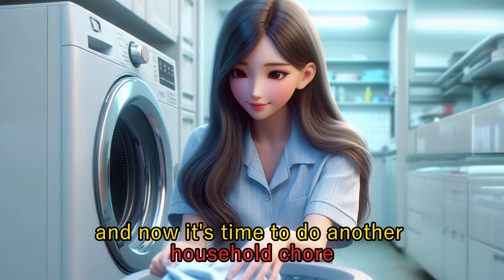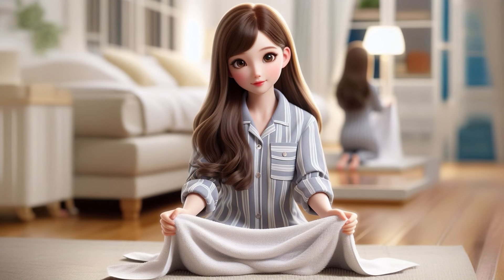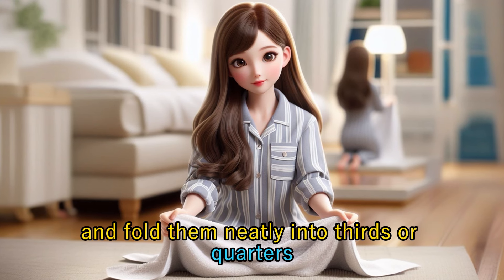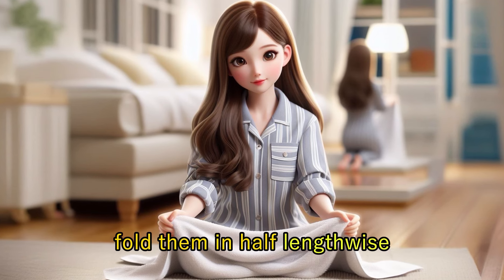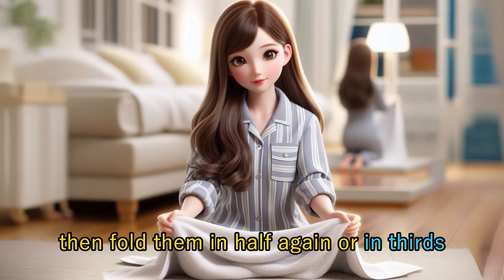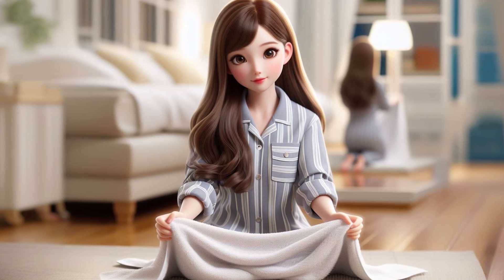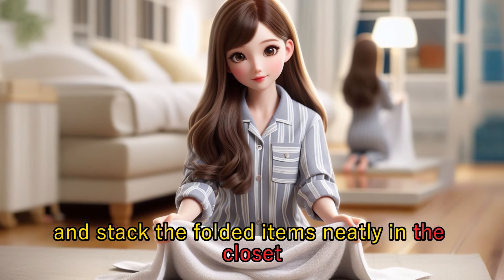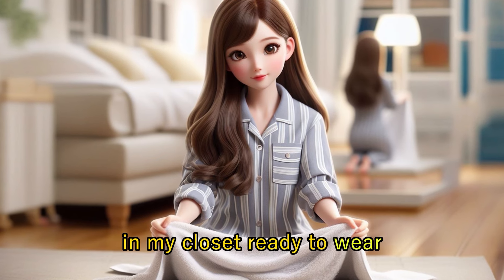And now it's time to do another household chore: folding the clothes. Once the laundry is dry, start by folding larger items like towels and sheets — lay them flat and fold them neatly into thirds or quarters depending on the size. For clothing items, fold them in half lengthwise, then fold them in half again or in thirds. Smooth out any wrinkles as you fold and stack the folded items neatly in the closet.